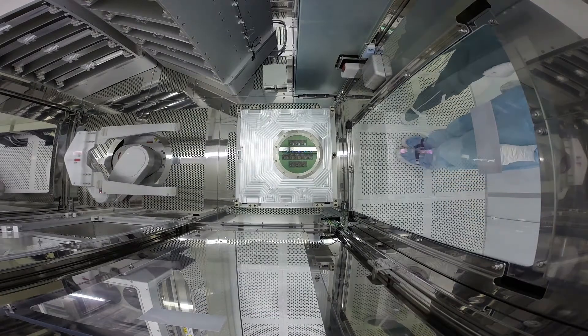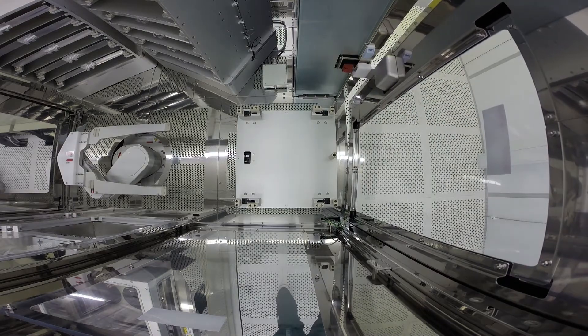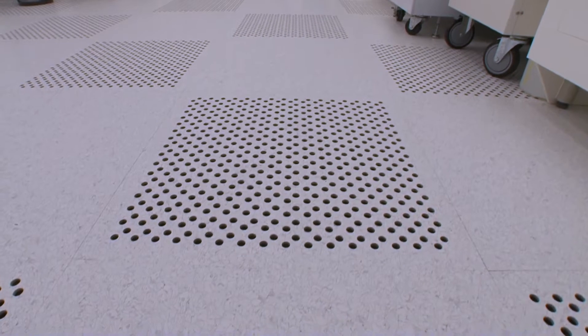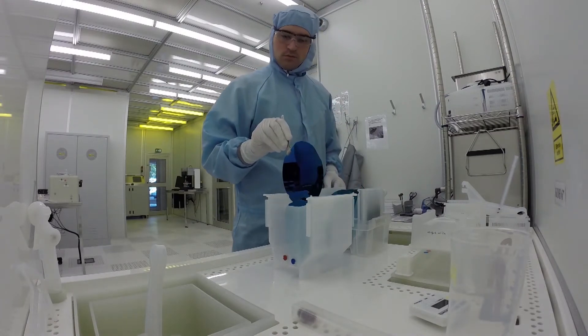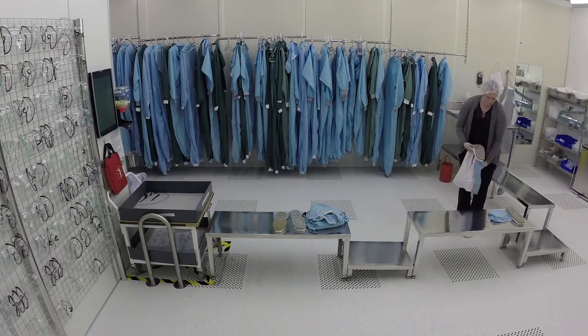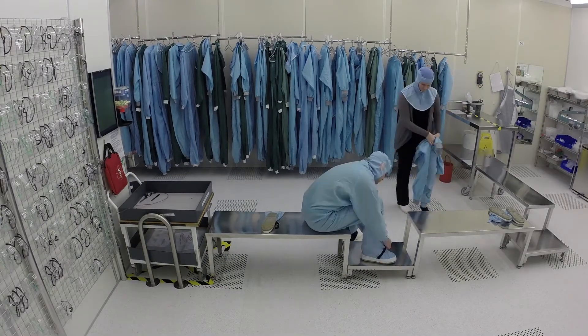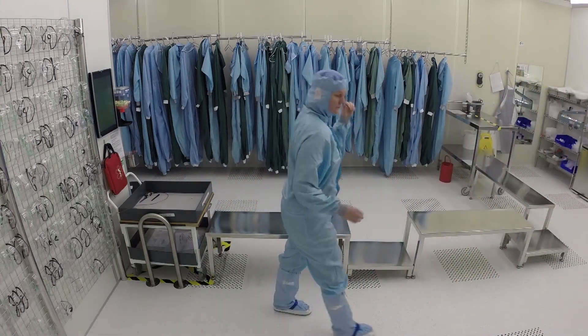In a clean room, the number of particles has to be kept below a certain level. This is done in part by our ventilation system. Filtered air is blown in constantly, creating positive pressure that keeps the unwanted particles out. It's also very important that as few particles as possible are brought into the room via people and objects. Therefore, there are certain requirements for clothing, behaviour and the cleaning of objects that are brought in.